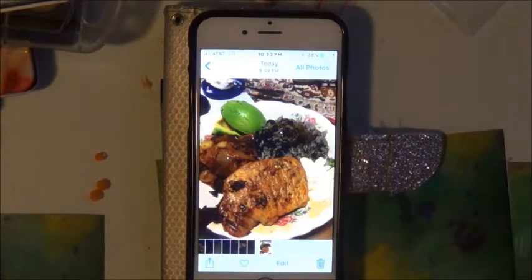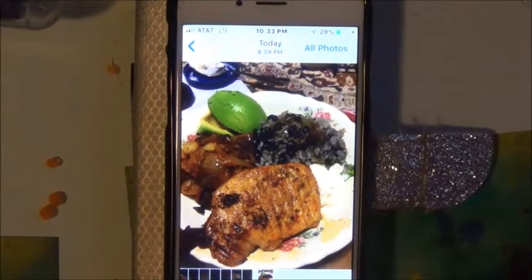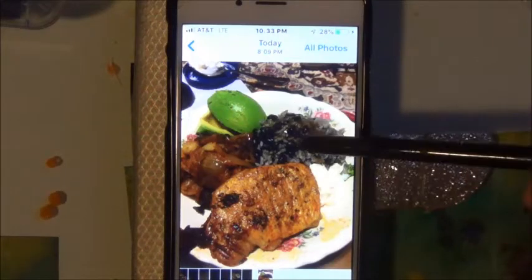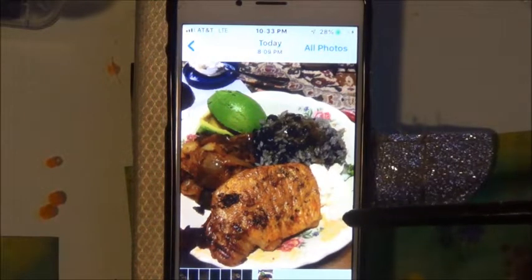Here's a picture of my dinner plated — there is avocado, black beans, rice. I always eat pork chops with mayonnaise, I don't know why, but I do.